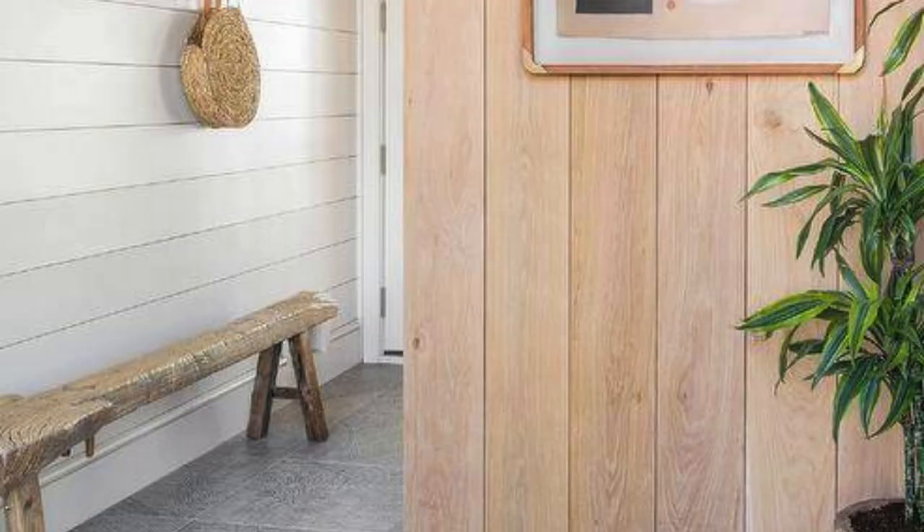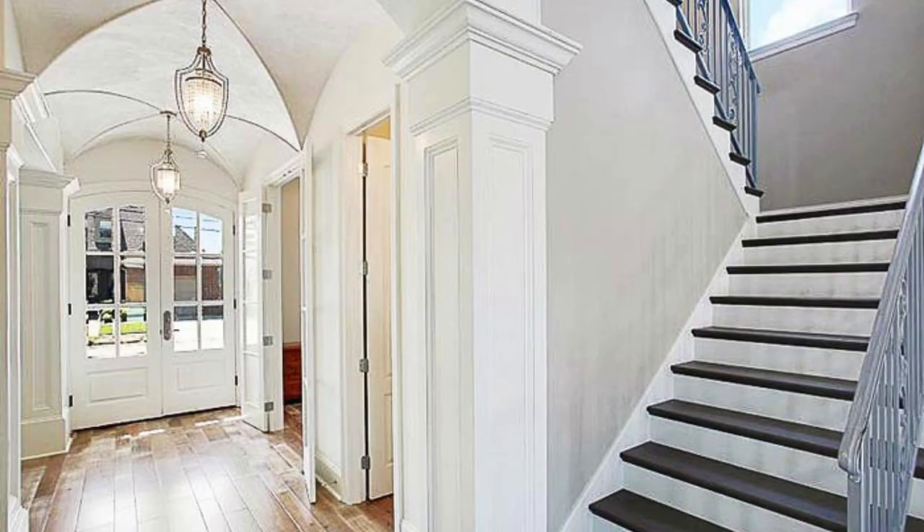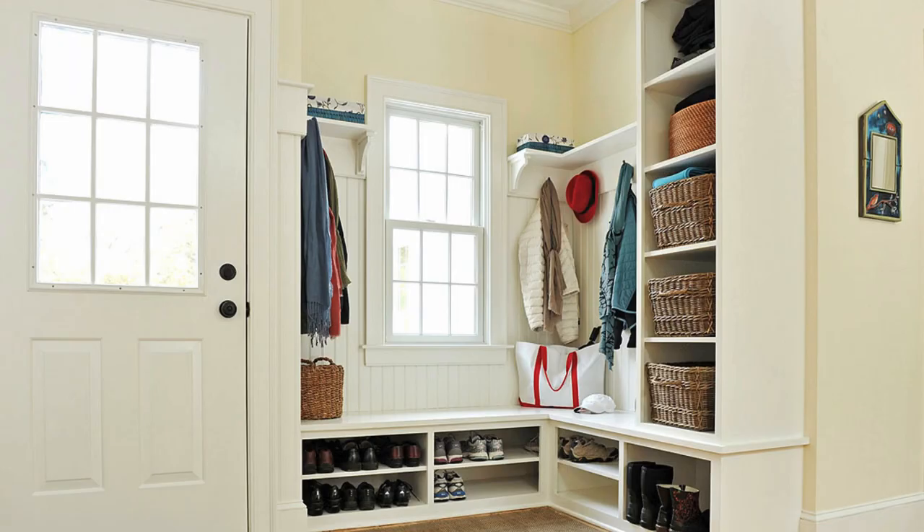Lighting fixtures: install a statement chandelier or pendant light to create a focal point. Consider wall sconces or table lamps for additional ambient lighting. Rugs and carpets: lay down a stylish rug or carpet to anchor the space and add warmth. Choose a rug that complements the color scheme and style of your foyer.